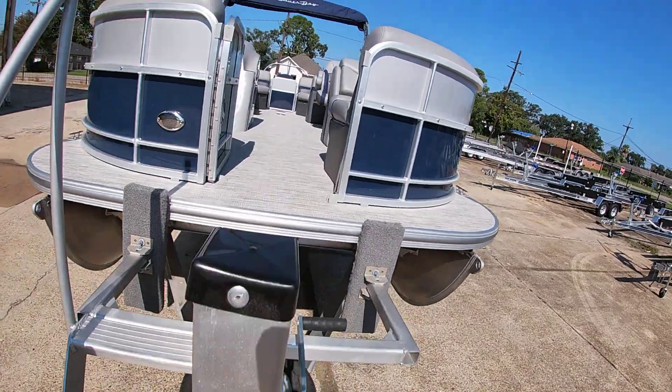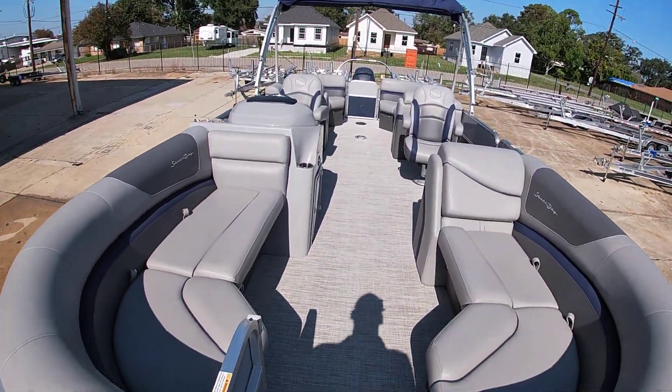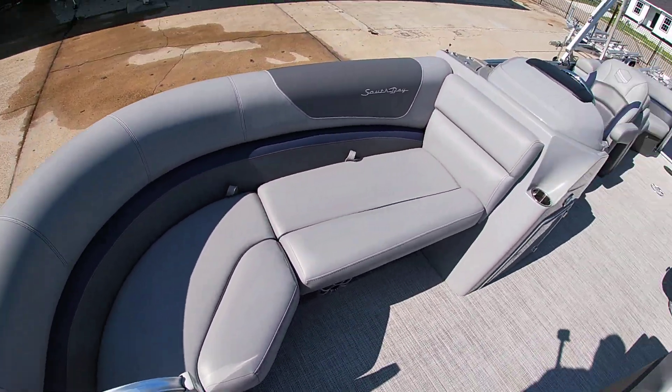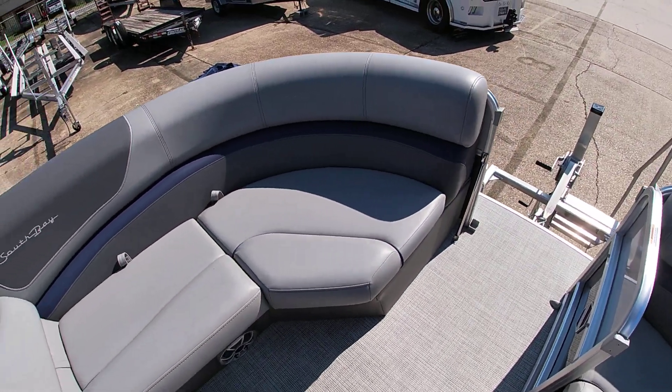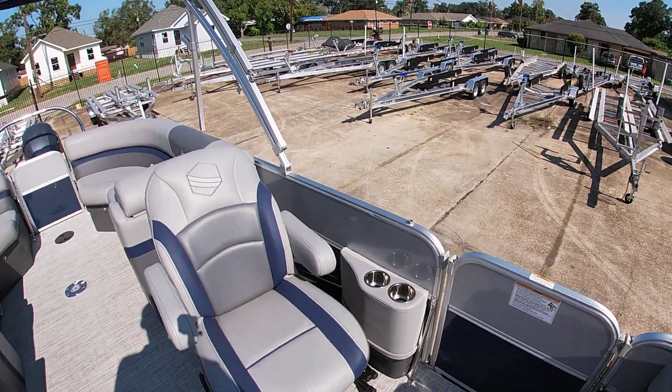I'll jump up here and show you the inside. The RS has double captain's chairs, so you have loungers up in the rear and these nice comfortable couches up front. The seats are in really good shape — I couldn't find any tears or anything anywhere.